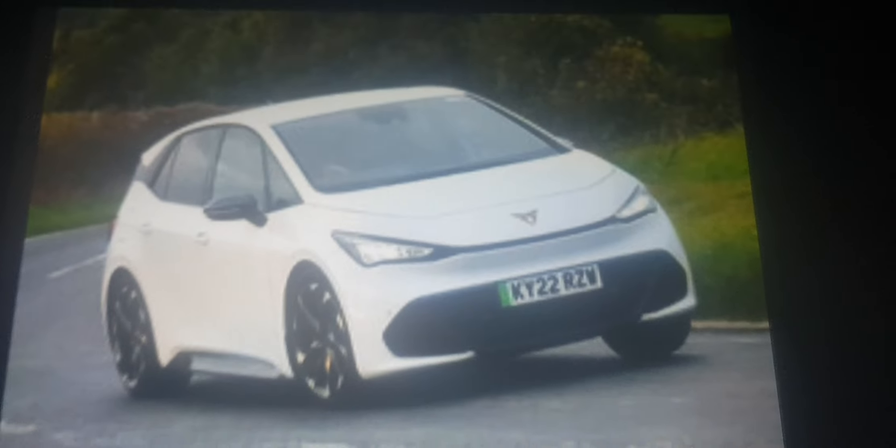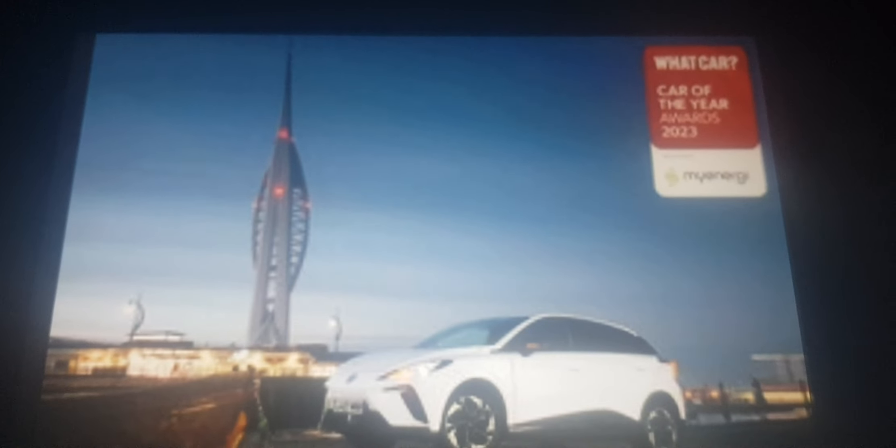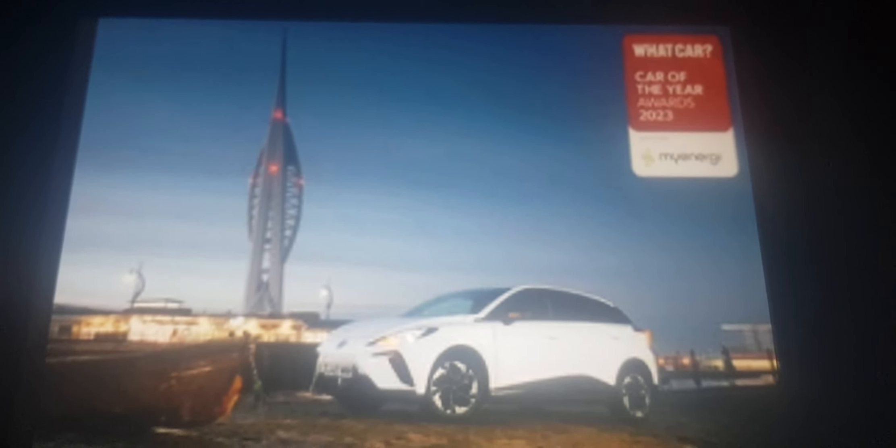The Fiat 500 and Cooper S are some pretty cool small electric cars, but not as good as the new MG4. This is the cheapest electric car on sale — buy it if you want to.